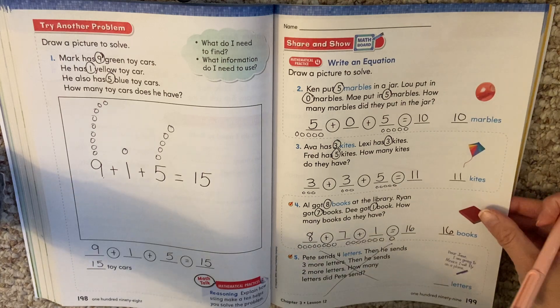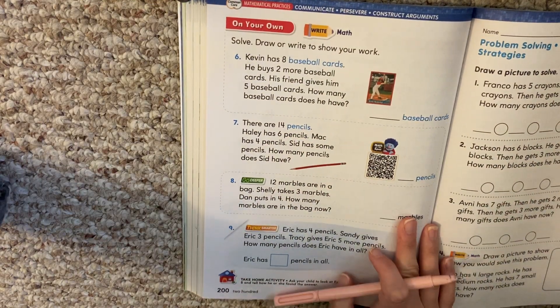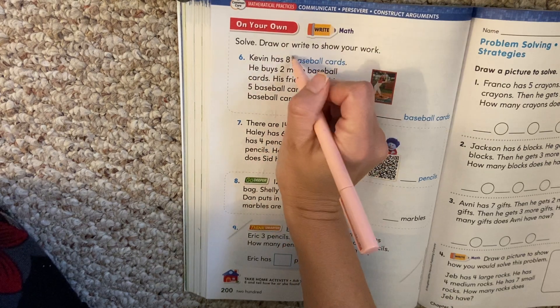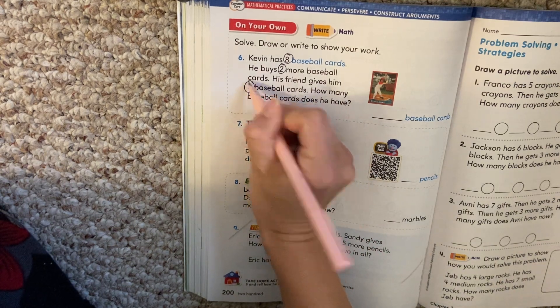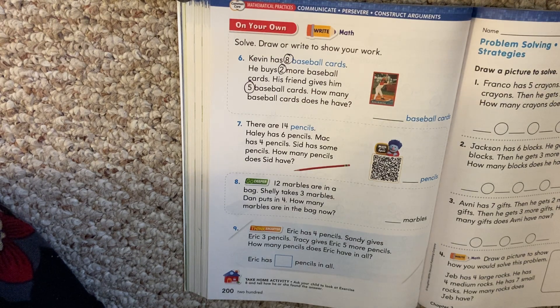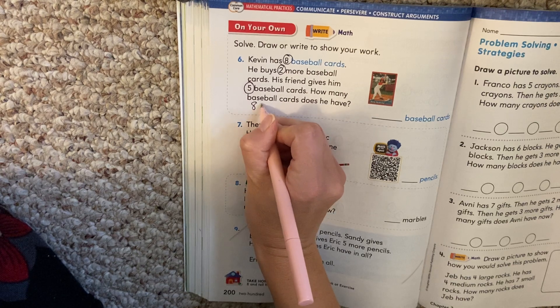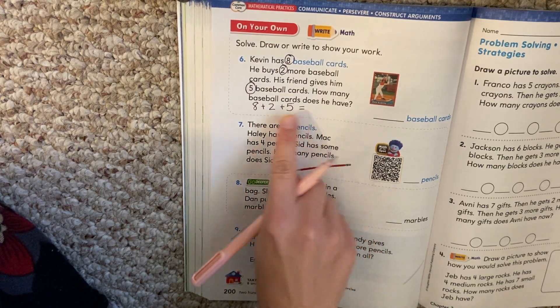We are going to skip this bottom one — it's more of the same — and turn our page. If you need to pause to finish, keep working on what you need. Let's look at number six. Kevin has eight baseball cards. He buys two more baseball cards. His friend gives him five baseball cards. How many baseball cards does he have? We have to solve and draw or write to show our work. We can draw a picture or put things together. Let's make our plus problem: he has eight plus two plus five. We have to write it in ourselves — they don't give us blanks.